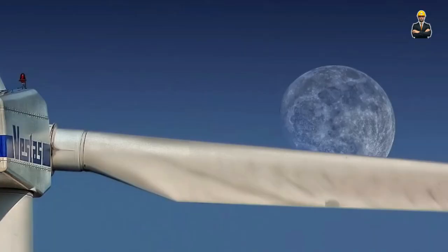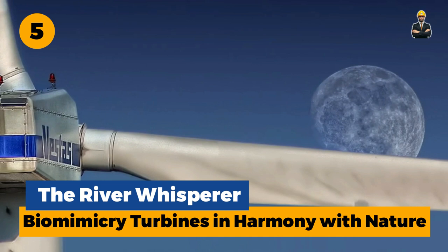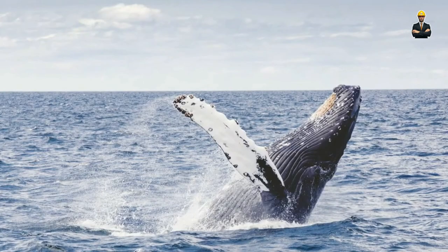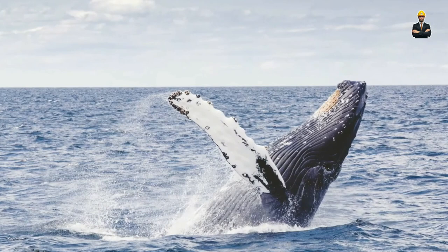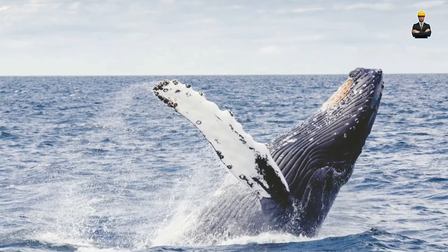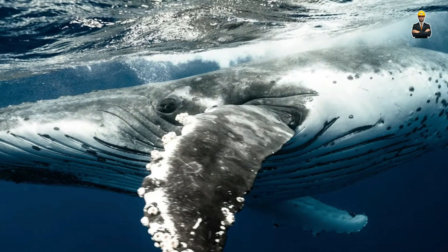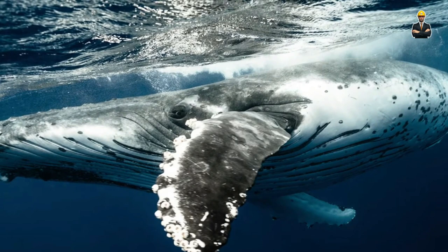Number 5: The River Whisperer — Biomimicry Turbines in Harmony with Nature. Forget brute force — hydropower is getting a dose of elegance with biomimicry turbines. Inspired by the natural flow of water and the graceful movements of aquatic life, these turbines embrace harmony with the environment. Instead of clunky blades slicing through the water, imagine slender, undulating membranes mimicking the graceful sway of willow branches. These membranes vibrate with the water's flow, transferring energy to a central hub via magnets.